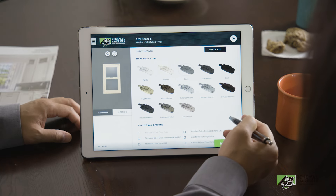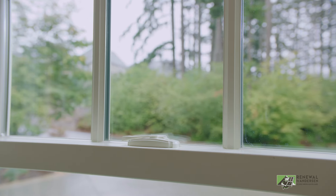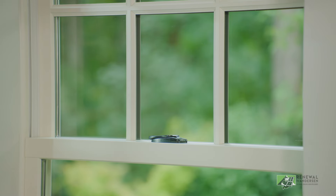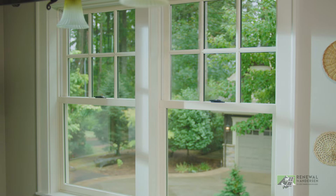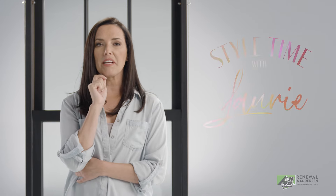There's also an array of complimentary hardware options, so you can choose locks and handles that blend in or stand out and make a statement. I mean, don't the best windows deserve the best jewelry? Let's talk about a great way to give your windows a little something extra — a little window bling, if you will.